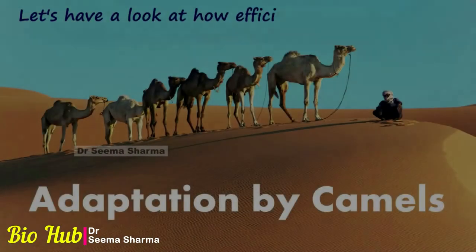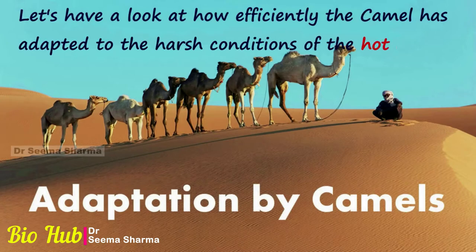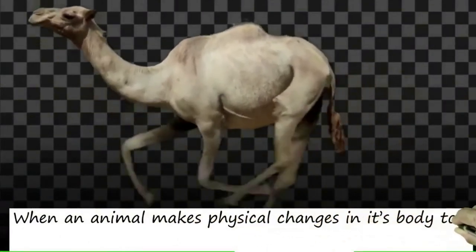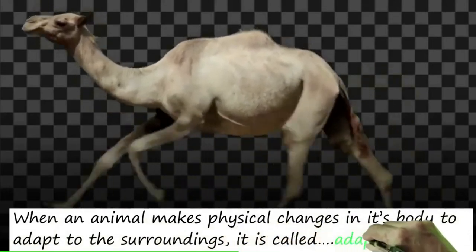Adaptation by Camels. Let's have a look at how efficiently the camel has adapted to the harsh conditions of the hot deserts. When an animal makes physical changes in its body to adapt to the surrounding, it is called adaptation.